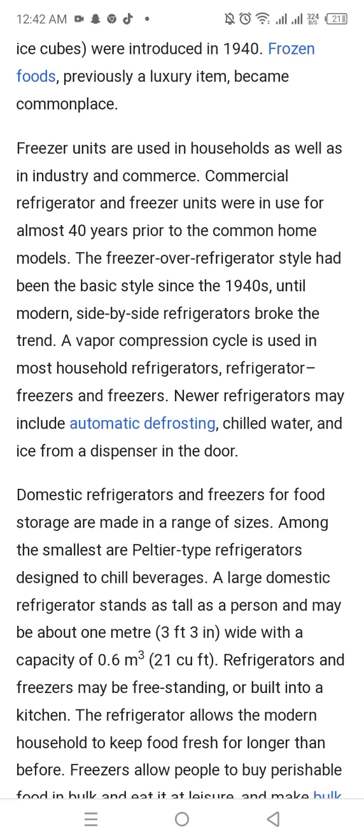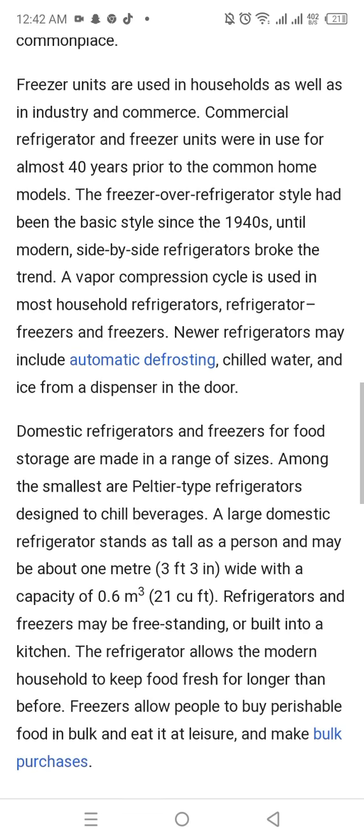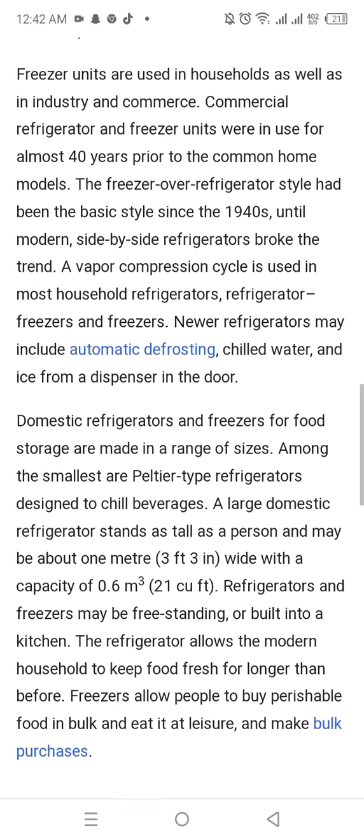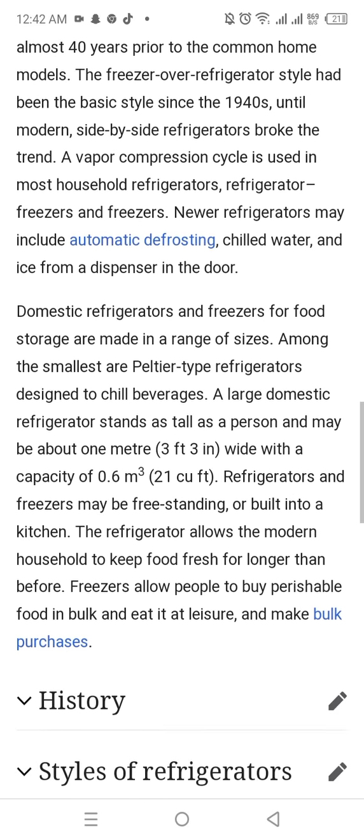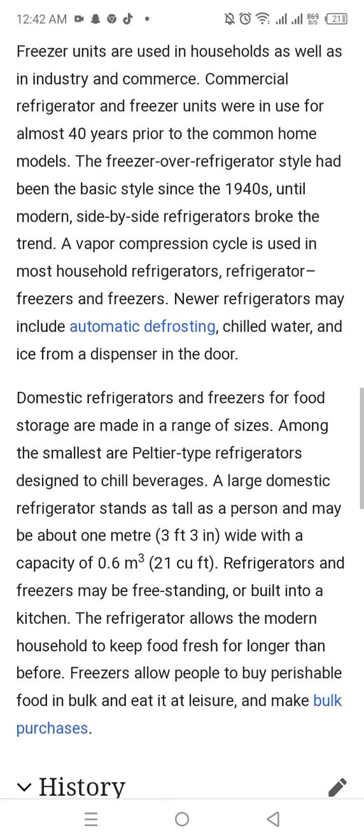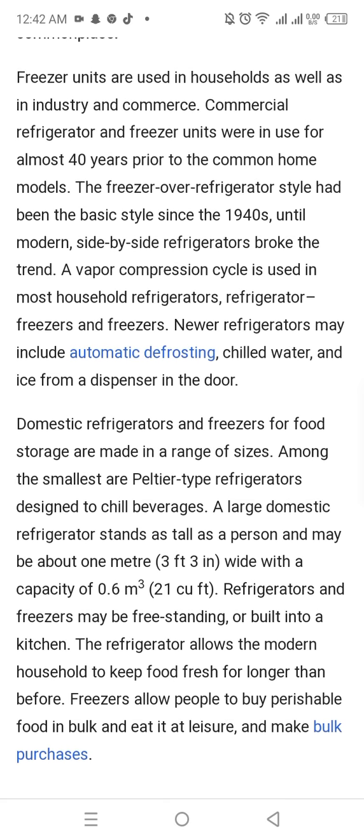A vapour compression cycle is used in most household refrigerators, refrigerator-freezers, and freezers. Newer refrigerators may include automatic defrosting, and chilled water and ice dispensed from the door.